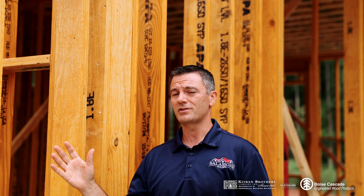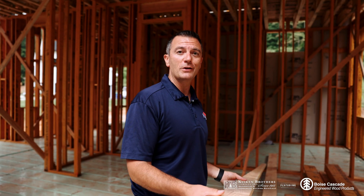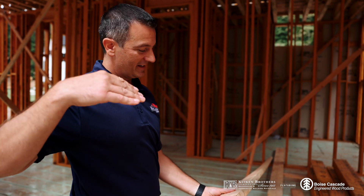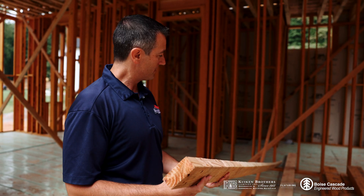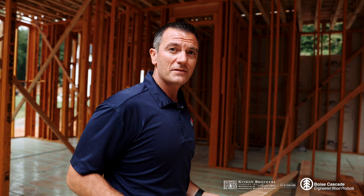We need a super straight stud that's going to go from floor to ceiling and not move on us throughout construction. Here we have a traditional two by four that we'd be picking through the pile. As you can see, when you look down it, it's got a really bad bow to it — something we obviously wouldn't use during construction. Using Boise Cascade saves time because we're not digging through piles looking for the good studs.